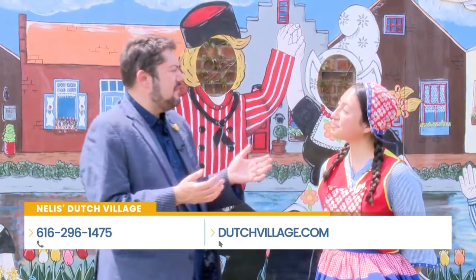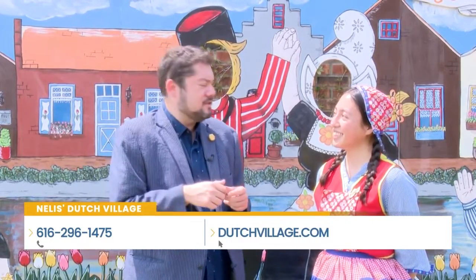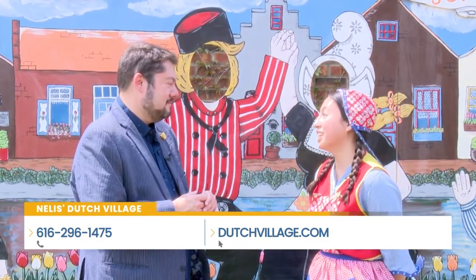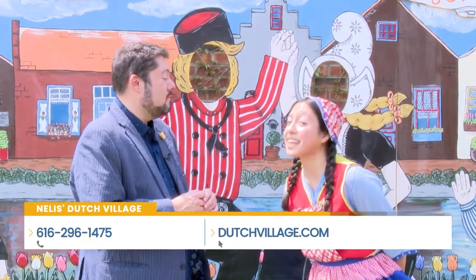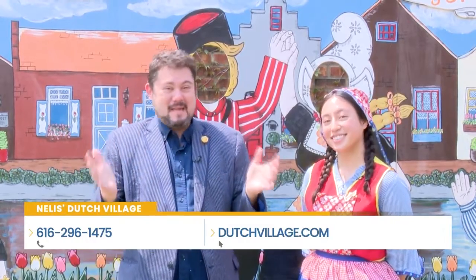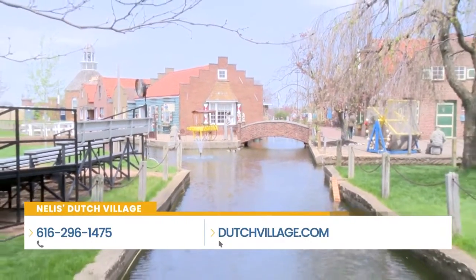There are so many things to do in Holland, but this is definitely a stop for the whole family that you don't want to miss. Where can we find all the information? 100 years ago you would have been sending it by carrier pigeon, but you've got some modern ways. These days we do have our website — it is dutchvillage.com. You can look up our hours and attractions, purchase tickets online, and you get a discount if you do that. You can take a day trip and do this along with all the other amazing things Holland has to offer. Make sure you put Nelis' Dutch Village on your list.